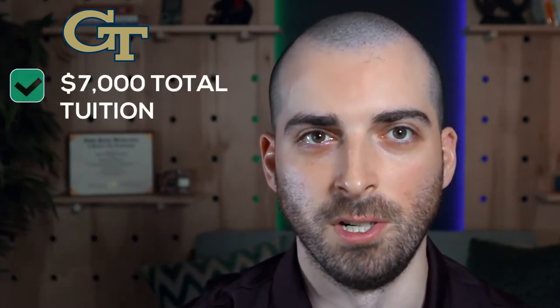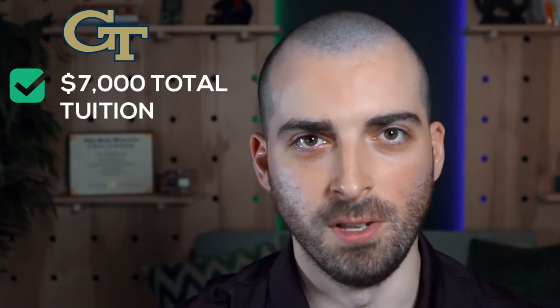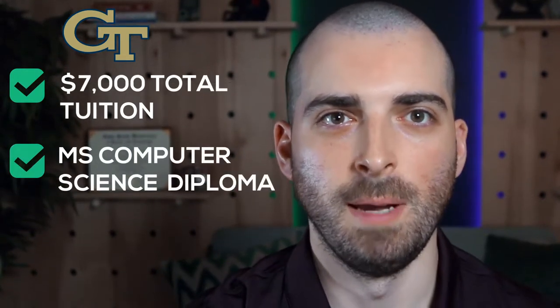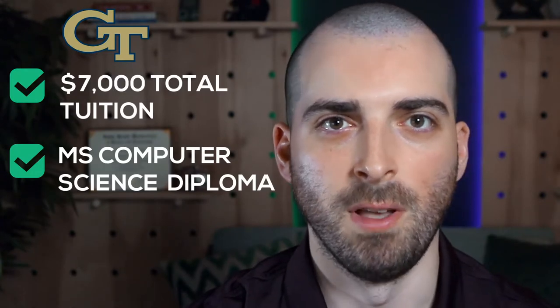What the OMS CS is: the OMS CS is the most popular and pioneering online master's degree program. It was launched in 2014 with Udacity and AT&T as partners, with a price tag of $7,000 in total tuition for its students. All of the above still remains true today. OMS CS is a full-blown master's degree in computer science and carries the same diploma as the Georgia Tech in-person MS in computer science.